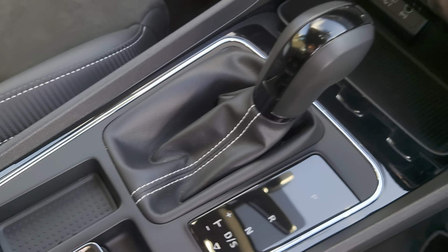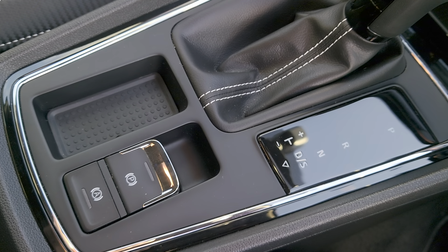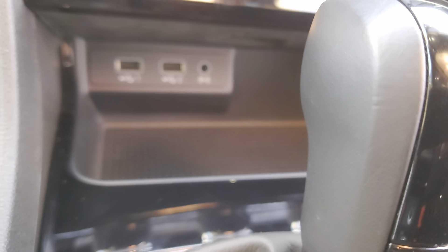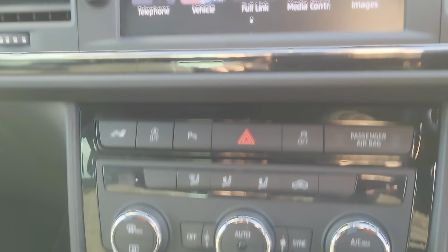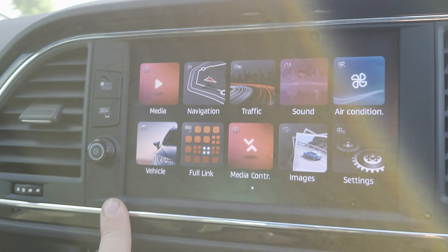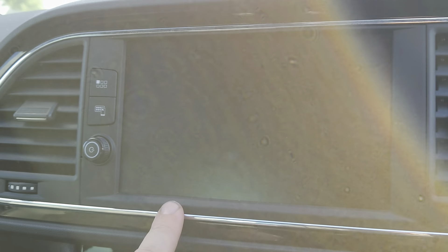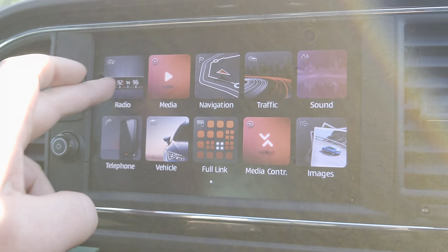You get your automatic transmission here, and an electric parking brake. You've also got two USB ports and an auxiliary port just down there. Climate control and air conditioning, and then your centre console with your touchscreen — colour screen — with sat nav and Full Link. Going back further you've got your radio.